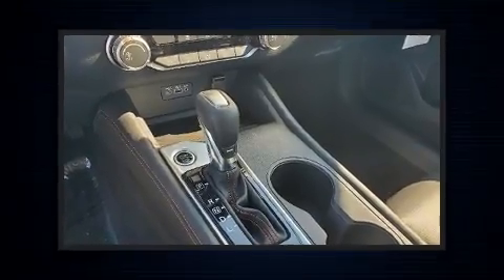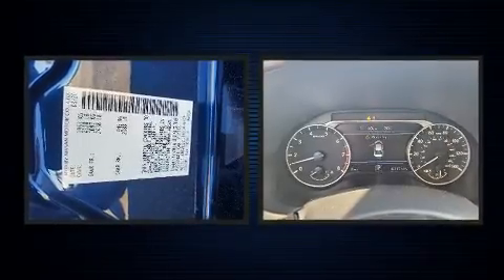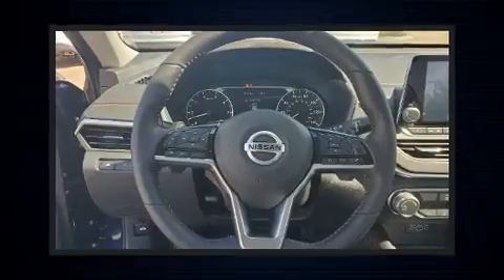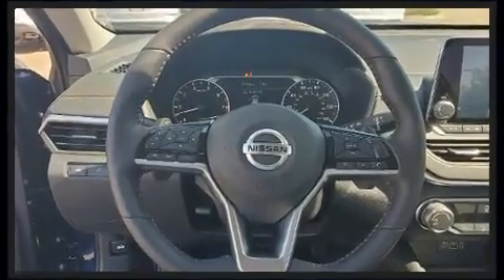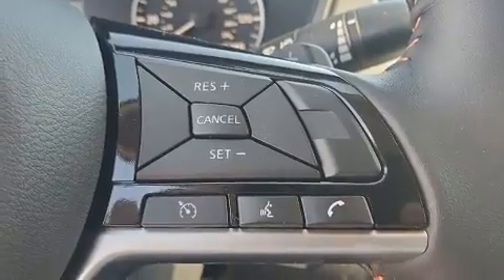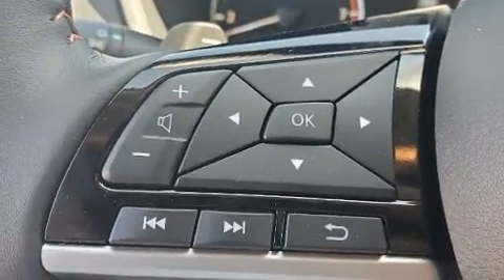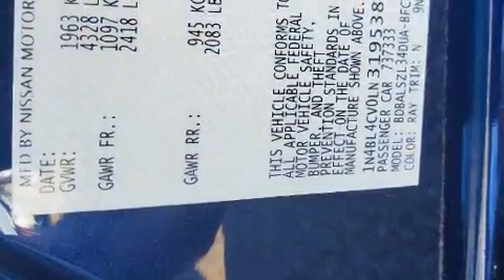Nissan ensures the safety and security of its passengers with equipment such as dual front impact airbags, front and rear side impact airbags, traction control, brake assist, a security system, and four-wheel disc brakes with ABS. With electronic stability control supplementing mechanical systems, you'll maintain precise command of the roadway.